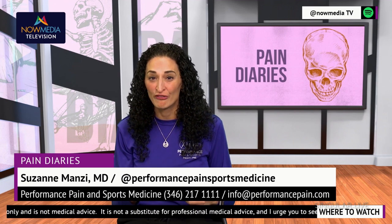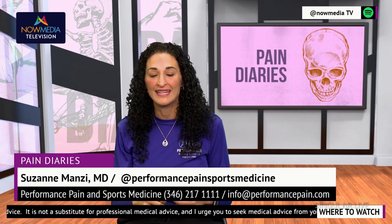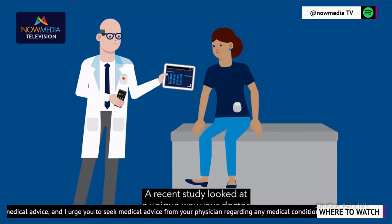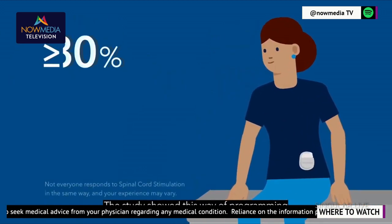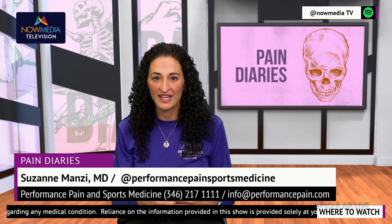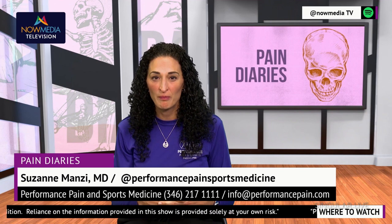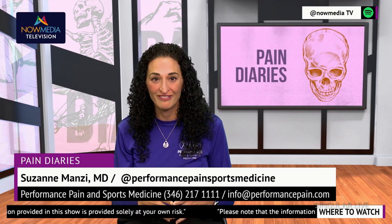Depending on the target, different nerves can be treated and this is fully customizable and individualized for optimizing treatments. It's important to work closely with your doctor to determine if you are a good candidate for peripheral nerve stimulation. They can help develop a personalized treatment plan that takes into account your individual needs and medical history. Don't let chronic pain control your life any longer. With peripheral nerve stimulators, you have a powerful and effective tool to manage your pain and improve your quality of life.